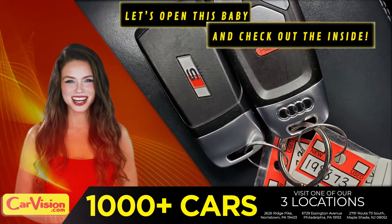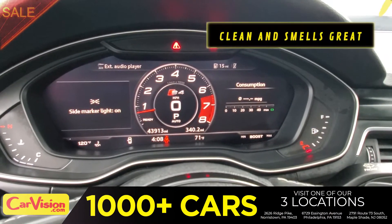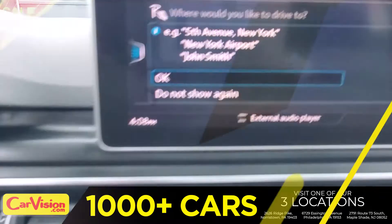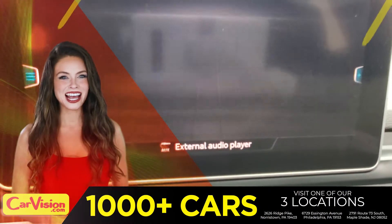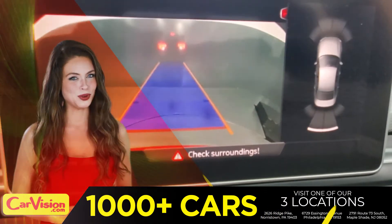Let's open this baby and check out the inside. The car is extremely clean and smells great. Great space to put your coffee, cell phone and wallet. The first thing you'll notice is the unique and classy signature dashboard of this automaker. Great finish, sleek and smooth.